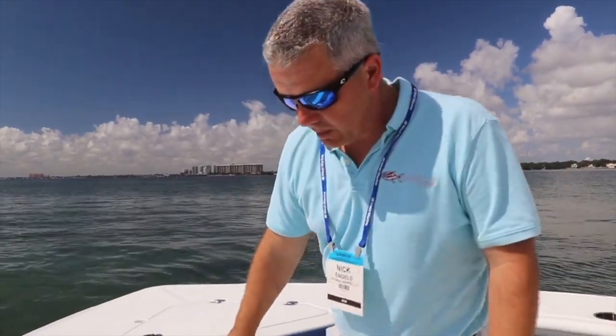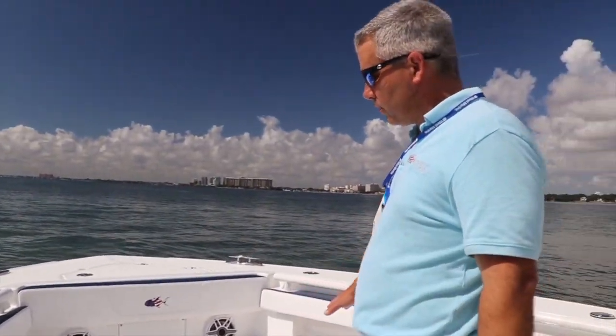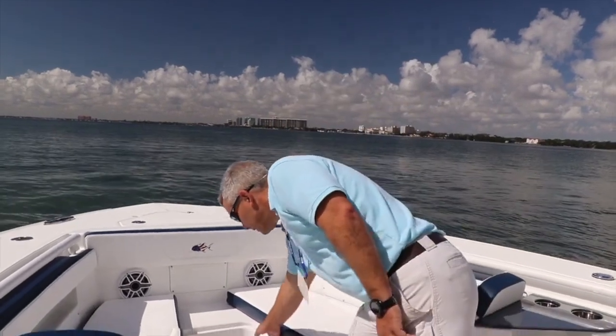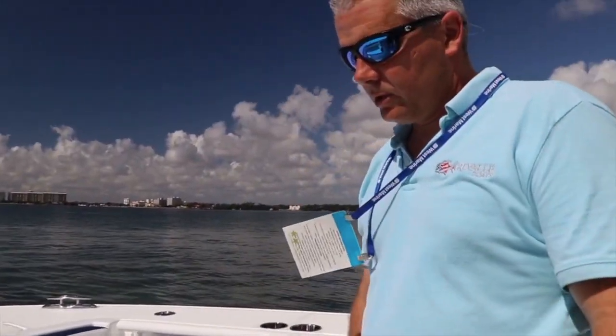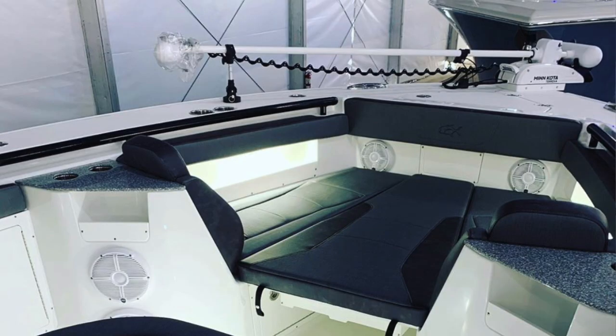As we come back into the cockpit, you can see the beautiful seating up here. This is in its standard arrangement with two L lounges, but we have the ability to put platforms in here. We can take those out and turn this whole thing into a casting platform with just non-skid, or we can put a filler cushion in and turn it into a giant sun deck. Or you can have a cockpit table up here as well — a lot of useful space in this area.